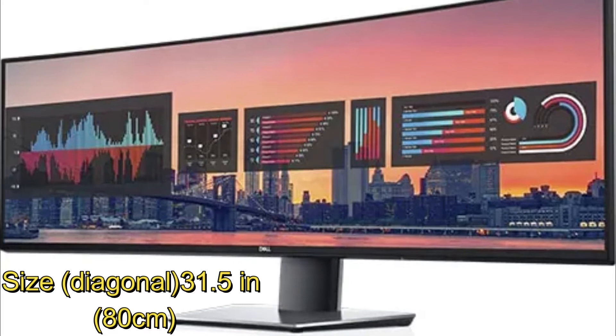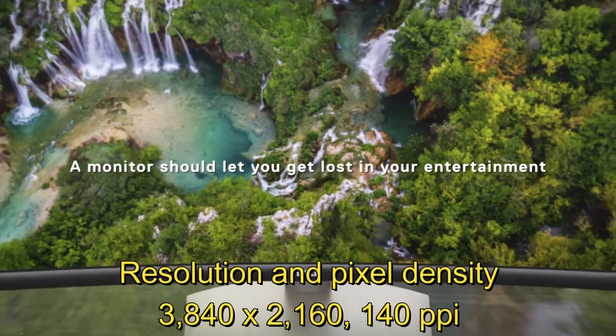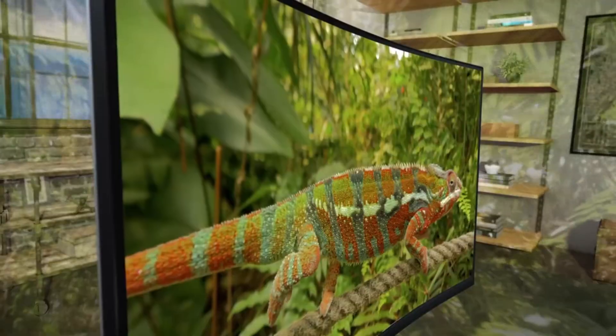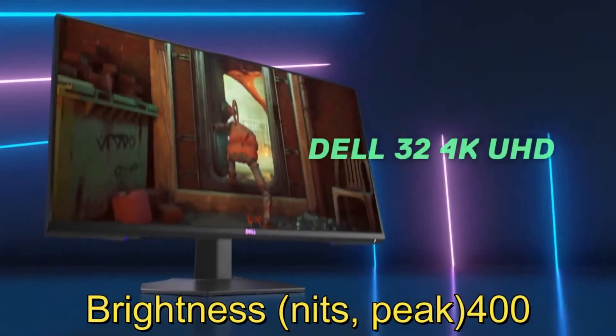Dimensions: 31.5 inches diagonally, 80 cm. The panel is IPS Black with in-plane backlight, 3840x2160 resolution and 140 pixels per inch, 16:9 aspect ratio. The DCI-P3 color range coverage is 98%, with 400 nits of peak brightness.